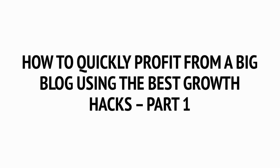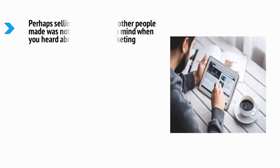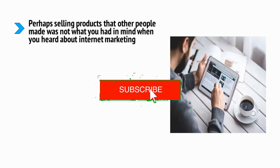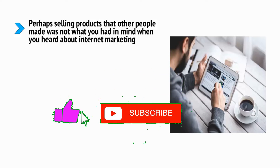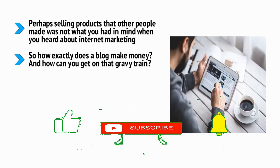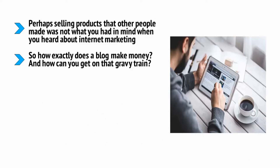How to quickly profit from a big blog using the best growth hacks, part one. Perhaps selling products that other people made was not what you had in mind when you heard about internet marketing. Perhaps you have aspirations of being a successful blogger, or maybe your plan is to use internet marketing to create a successful blog or website for your existing brand. So how exactly does a blog make money, and how can you get on that gravy train?